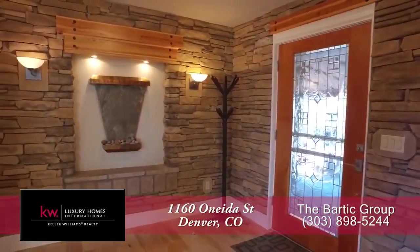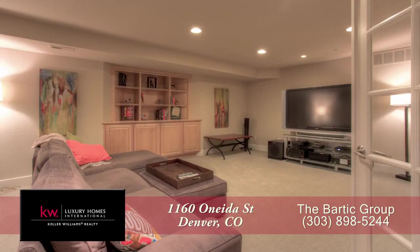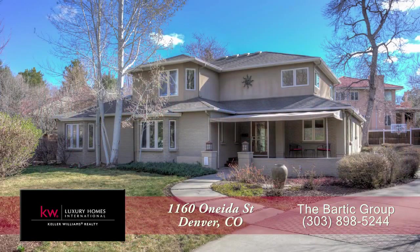There's so much more to see in this home — you'll want to come visit it in person. Please call Brendan Bartek for a private showing. You'll be glad you did.